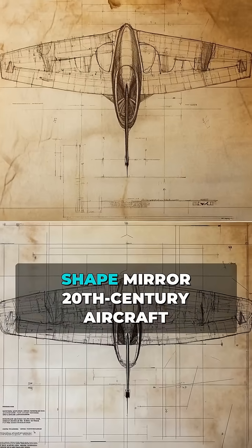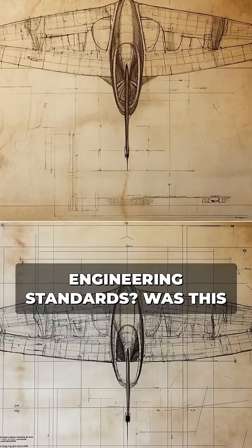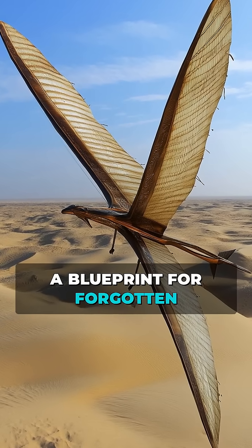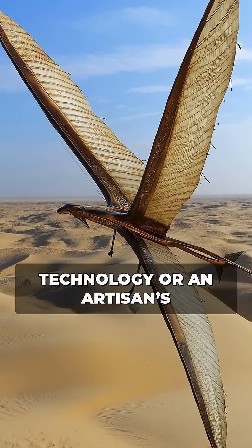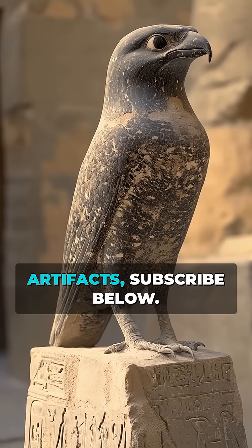Why does its tail shape mirror 20th-century aircraft engineering standards? Was this a blueprint for forgotten technology or an artisan's coincidence? Join the quest to decode history's strangest artifacts.